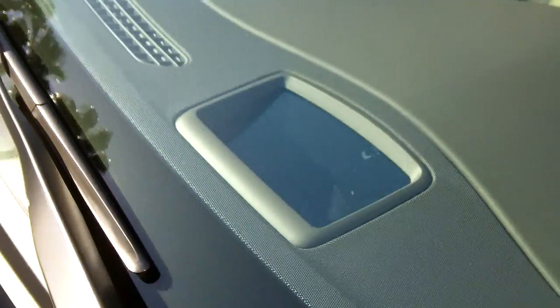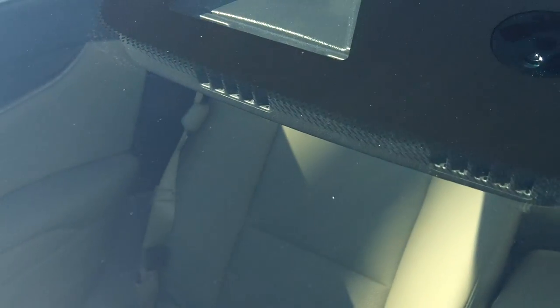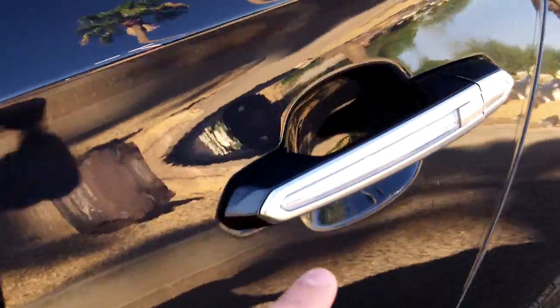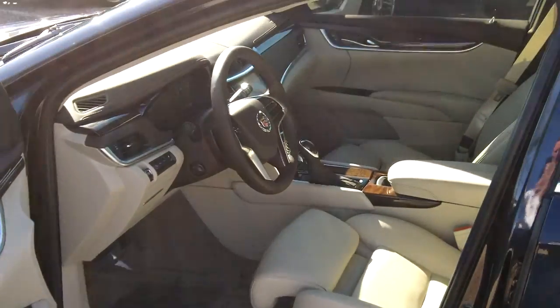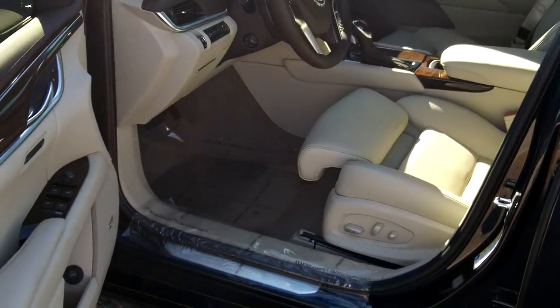This one does have heads-up display — we'll show you that from the outside and from the inside. As part of that Driver Awareness system, there are sensors and cameras. These door handles light up at night, and you also have your side markers on the mirror.